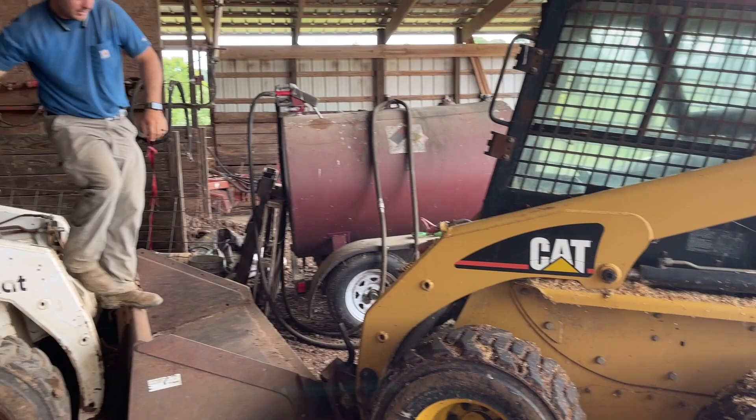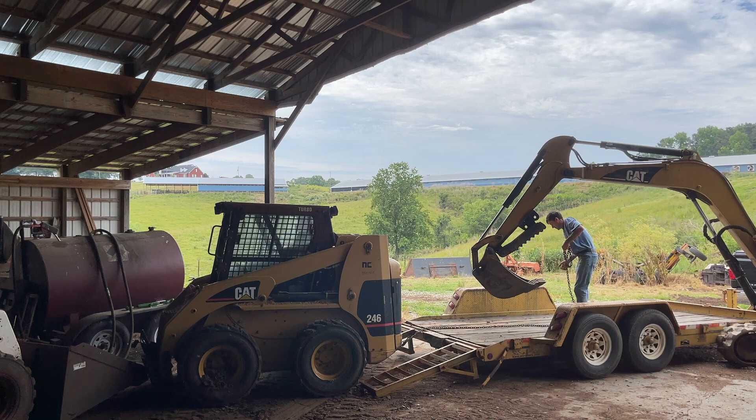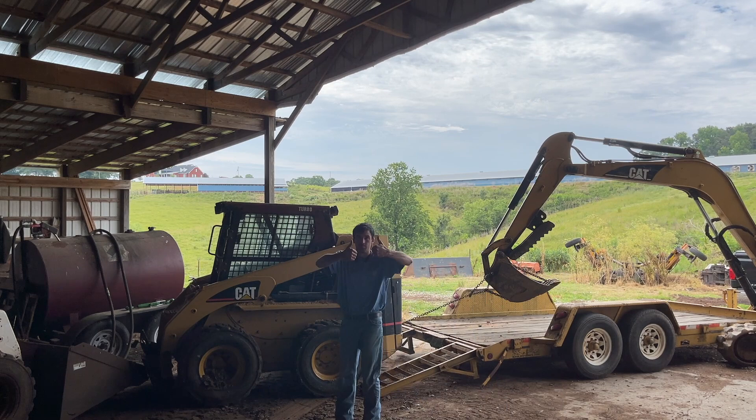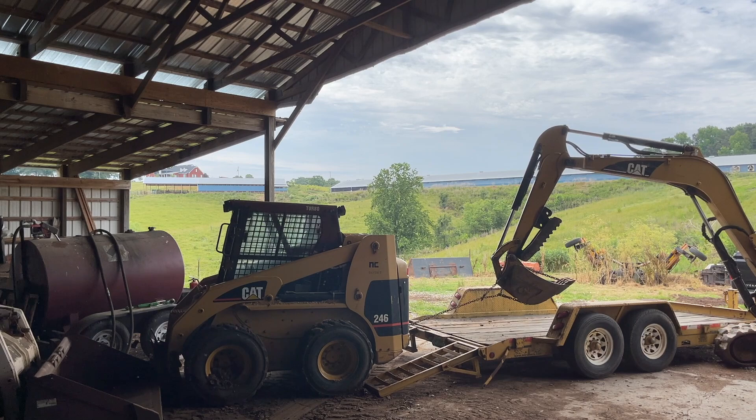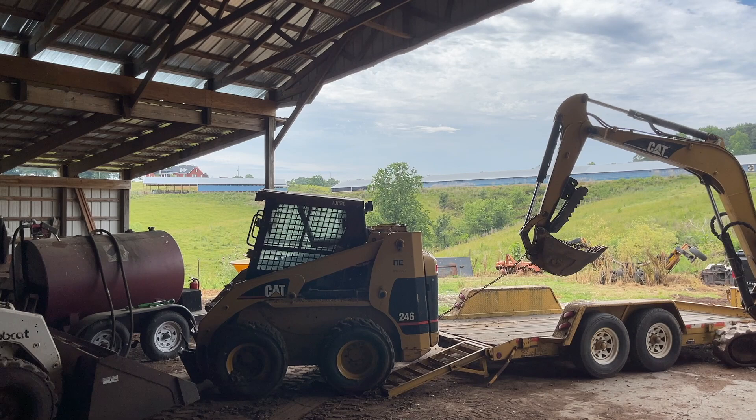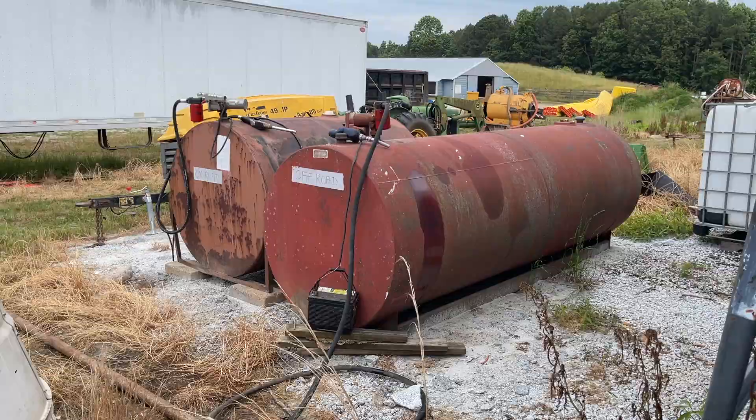Making it a load. Thank you, Jeremy. This quick break brought to you by Jeremy. Making it a load — you are. Thank you.